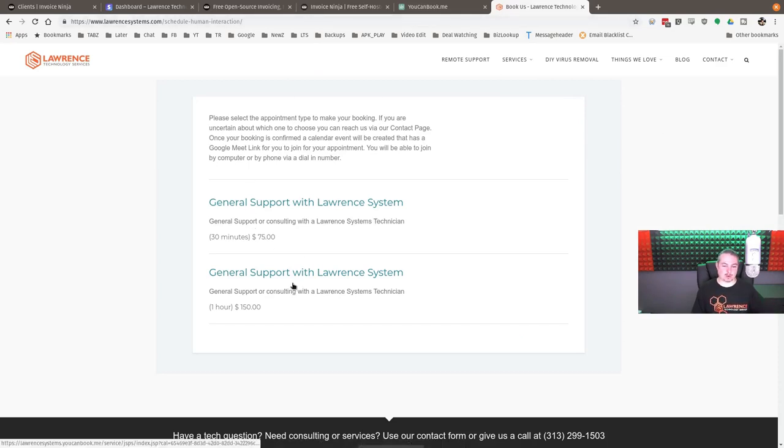You can book general support with Lawrence Systems — one hour or half hour. We set the prices in here and we're very open about how much we charge because I dislike companies that try to hide prices. We do custom quotes when it's not just hourly, but if someone just wants 30 minutes of our time, we have a fee for that — because before, that was one of the most common questions we were getting.